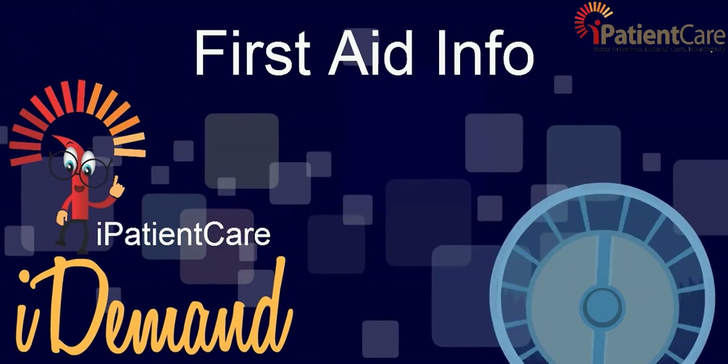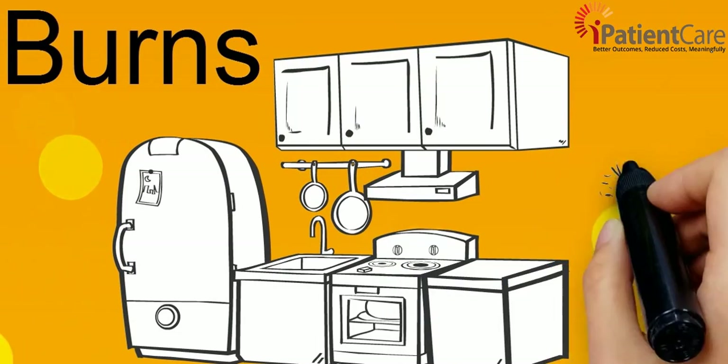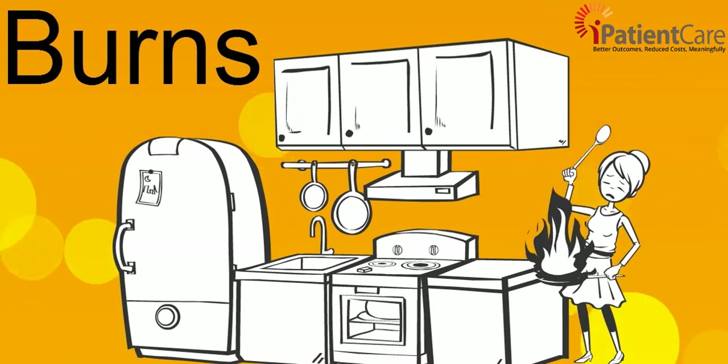A noble cause from I patient care. Today we will learn how exactly to help any person who burns themselves by any means.